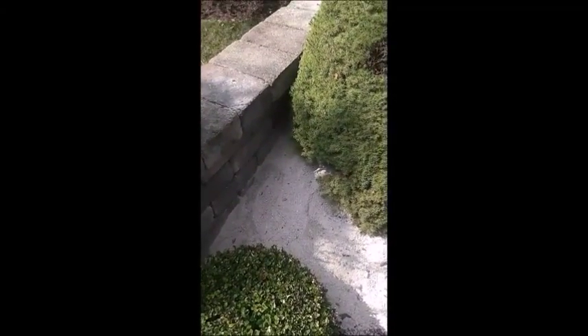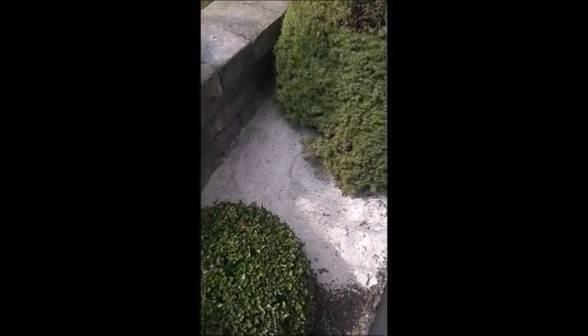If you see something like this next to your patio, this is bad because the groundhog is pulling the patio paver sand out from underneath the patio, and the patio will collapse. Thank you.